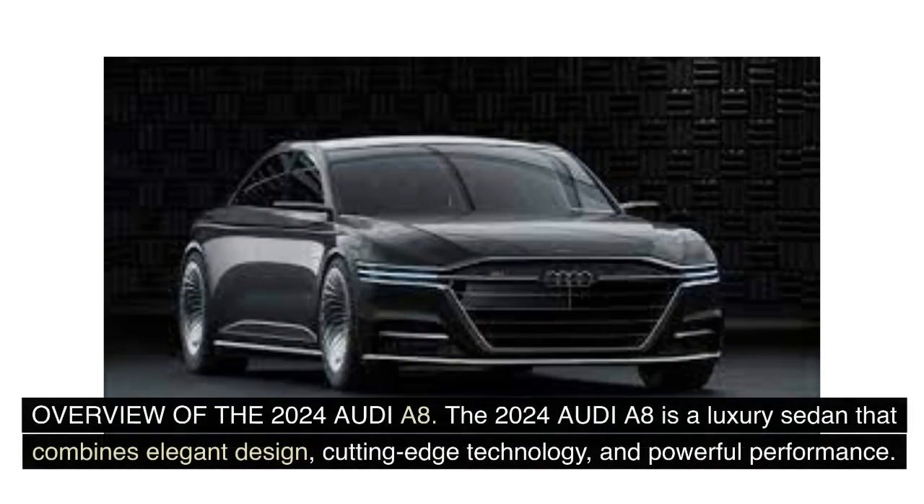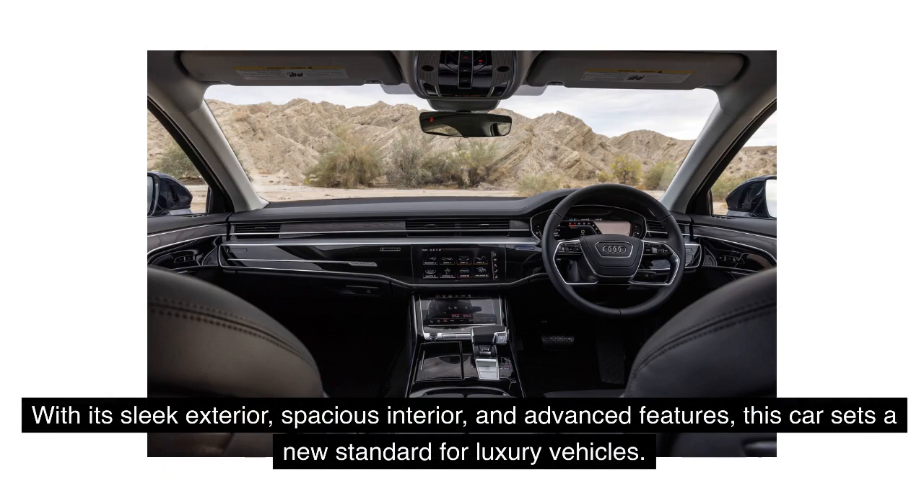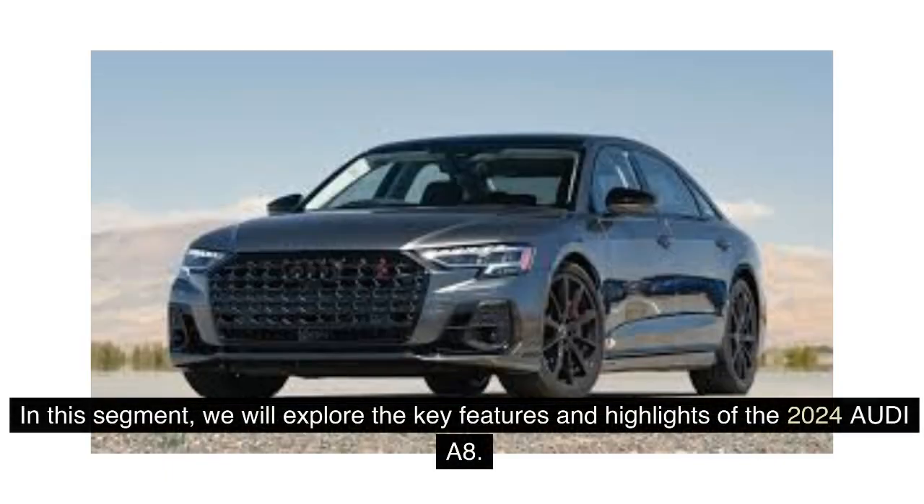Overview of the 2024 Audi A8. The 2024 Audi A8 is a luxury sedan that combines elegant design, cutting-edge technology, and powerful performance. With its sleek exterior, spacious interior, and advanced features, this car sets a new standard for luxury vehicles. In this segment, we will explore the key features and highlights of the 2024 Audi A8.